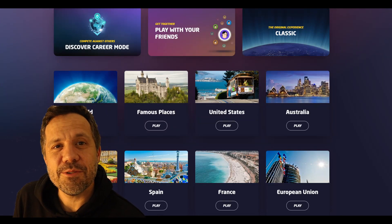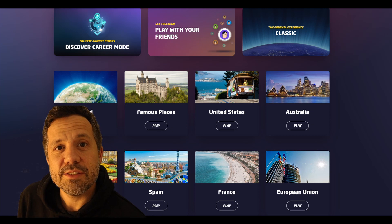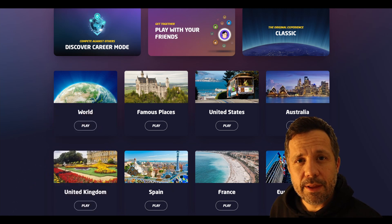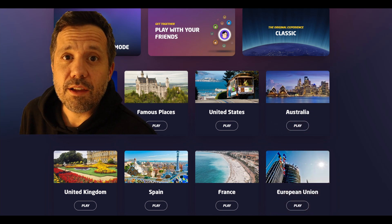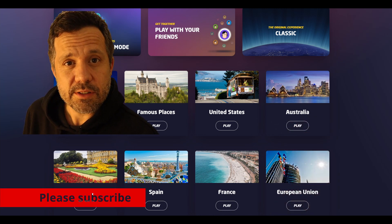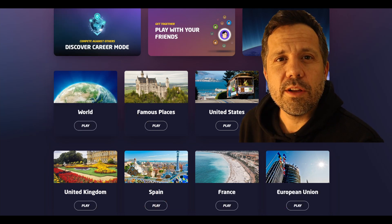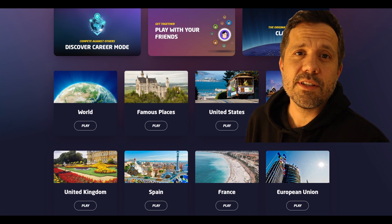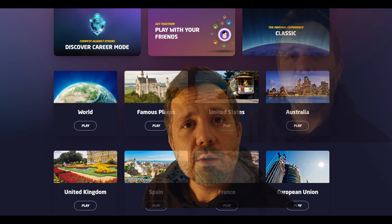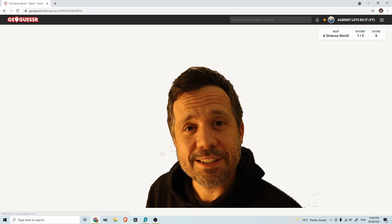Hello, what's up guys, I hope you're well. Welcome to today's video. We're going to be playing country streaks on a diverse world. I love watching other people's videos, listening to their explanations — it's a good way to relax and unwind, and also to see some interesting, beautiful places around the world. We will do no moving but we can look around and zoom, so let's get into it.